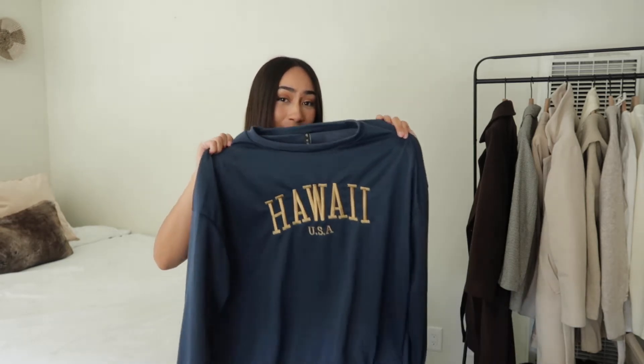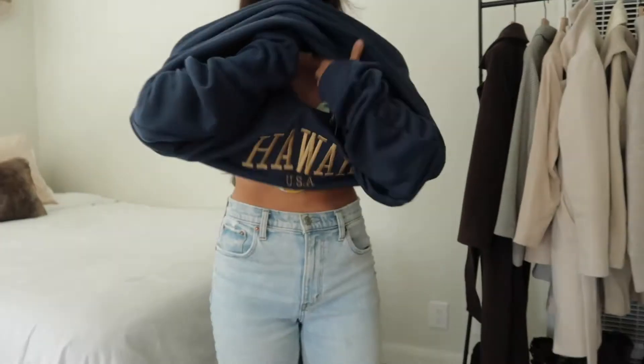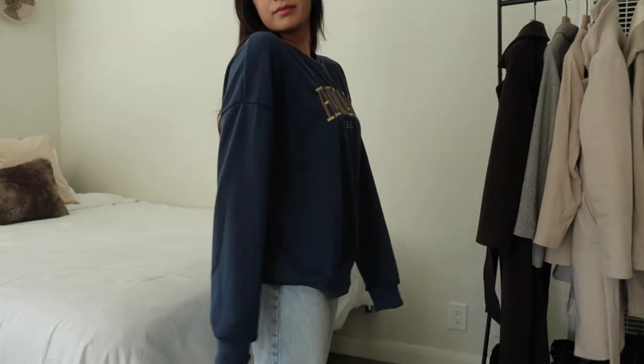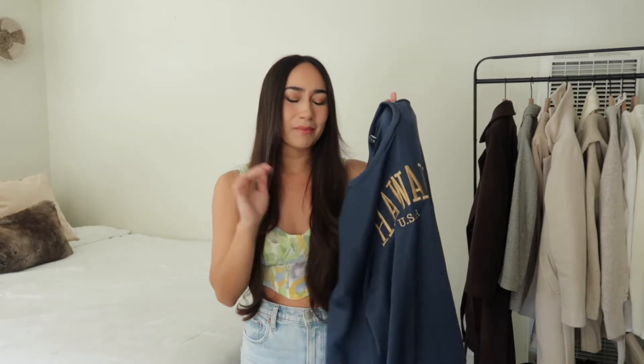I know this is a spring clothing haul but I couldn't help myself when I saw this beautiful blue Hawaii crew neck. I have been to Hawaii twice within the last year and I've just fallen in love, so when I saw this I was like I have to have this. It actually worked out perfect for the spring clothing haul because this isn't a thick sweater at all — it's more of something you just kind of throw over. I can definitely picture myself bringing this to the beach to throw on over a bikini if it gets a little chilly.